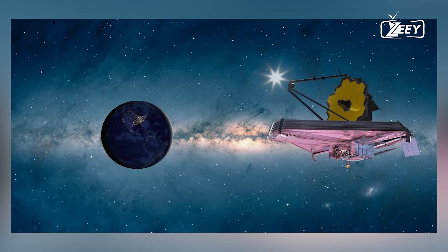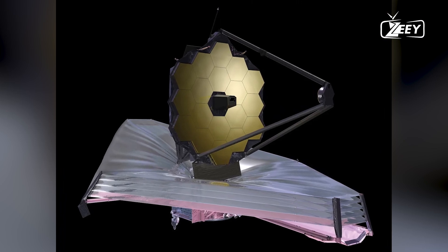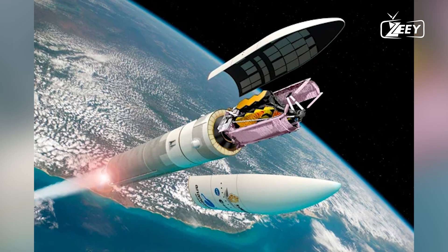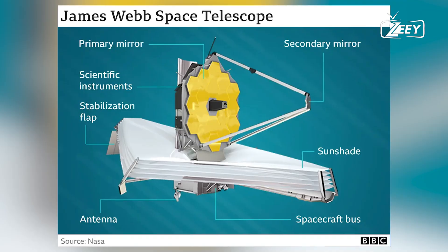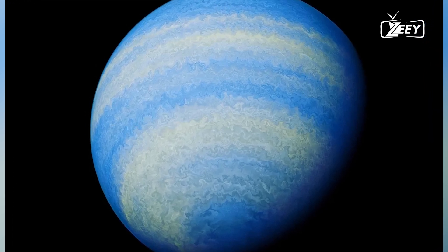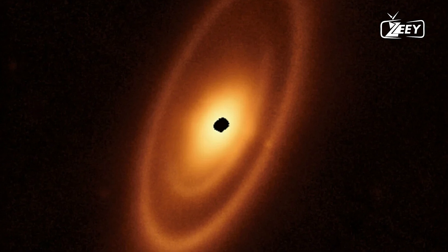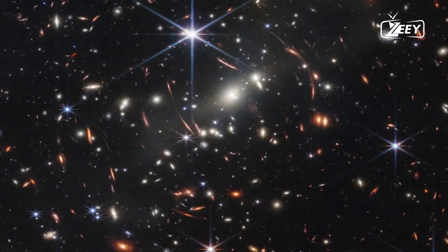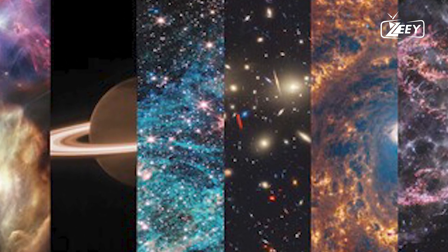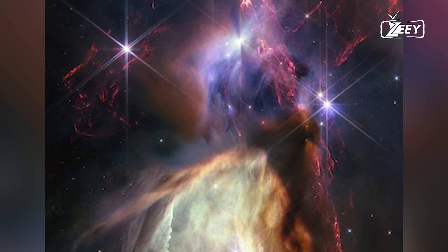One of its most intriguing aspects is its unique orbital path, which places it around a point in space known as the second Lagrange point, or L2. Unlike conventional satellites that orbit planets or moons, the JWST orbits nothing — a gravitationally stable point in space that offers a prime vantage point for astronomical observations. To understand how JWST orbits L2, one must first understand the concept of Lagrange points, named after the Italian-French mathematician Joseph-Louis Lagrange. These are positions in space where the gravitational forces of two large bodies, such as the Earth and the Sun, balance the centripetal force felt by a smaller object. In a system dominated by two major bodies, there are five such points, labeled L1 through L5.